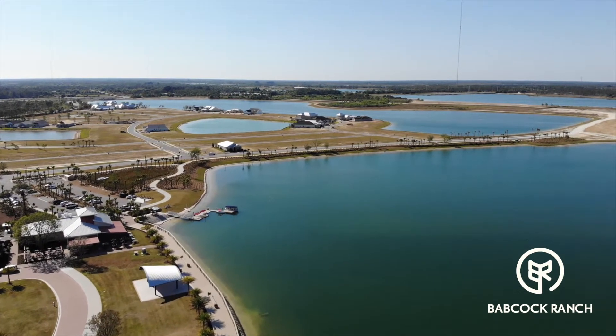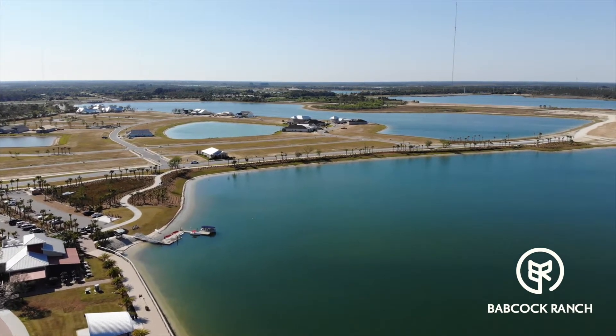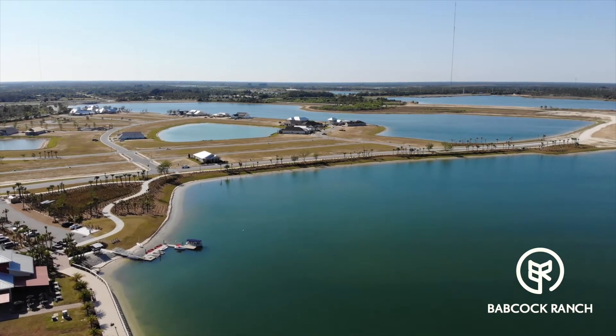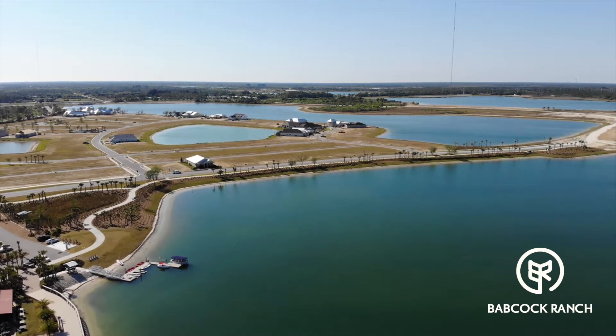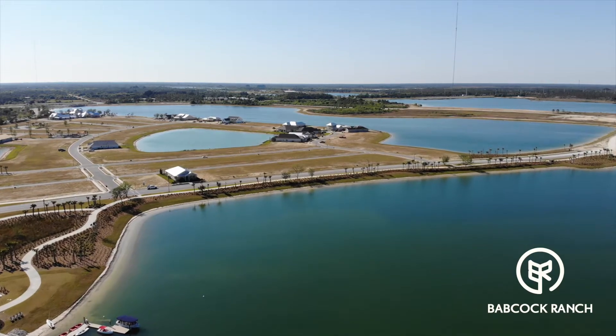Babcock Ranch is a sustainable city, 100% solar powered. It's located in Punta Gorda, Florida, about 5 miles east of Interstate 75 and Bayshore Road off Route 31. Homes start at $190,000 and there are homeowner association fees.